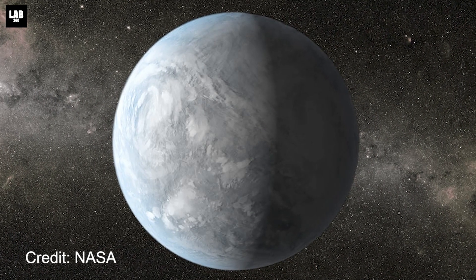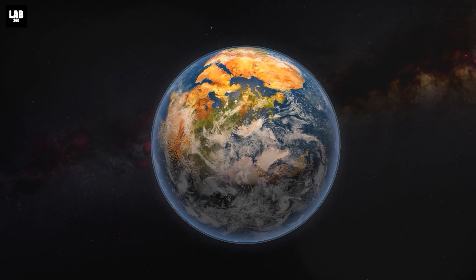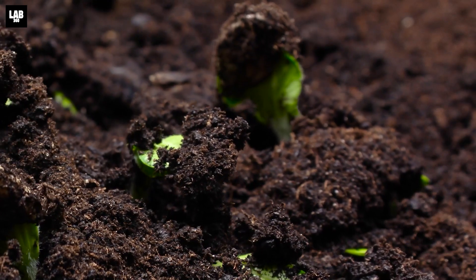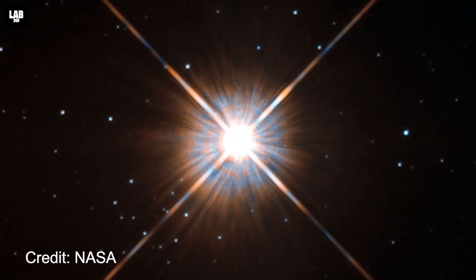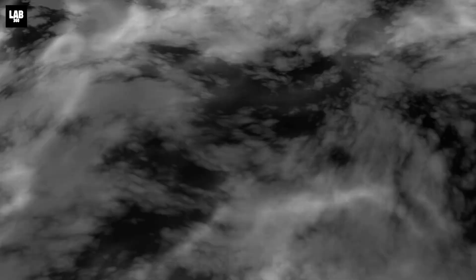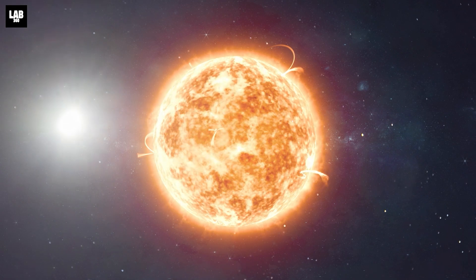Kepler-1649c is one such planet. Its characteristics are very similar to Earth, and in fact, this is the most habitable planet that we have discovered that may shelter life. Another such planet is Proxima Centauri B, located 4.1 light-years from Earth. It orbits in the habitable zone of the red dwarf star Proxima Centauri, which is the closest star to the Sun.